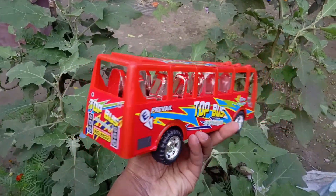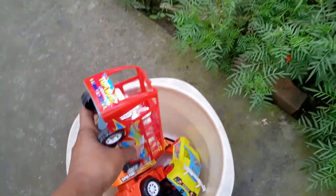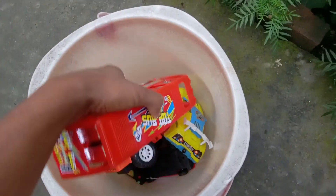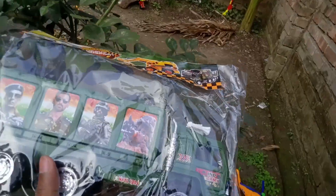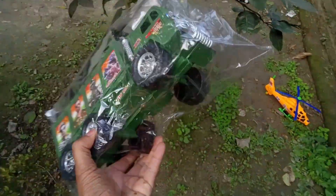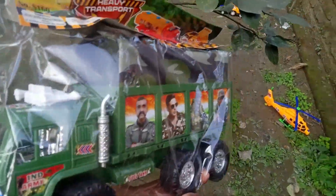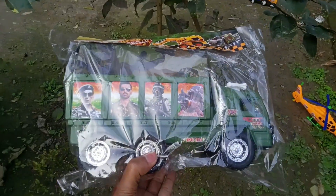Army truck, guys. It's a nice car. It's accurate — it can hit the wall. Collecting from the bucket: an army truck.